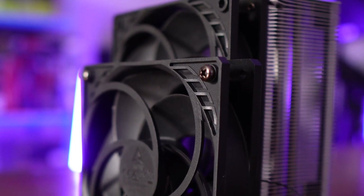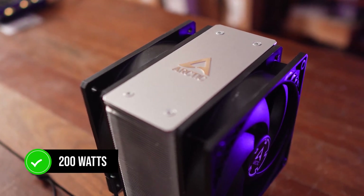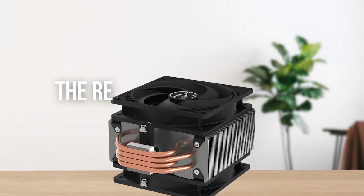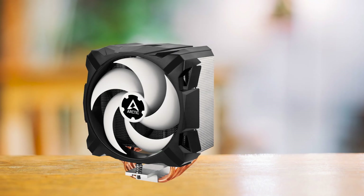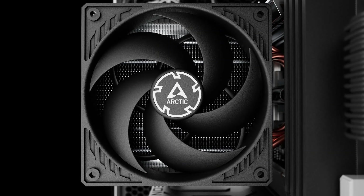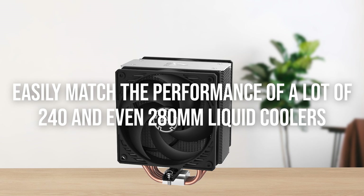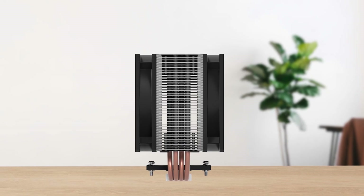In terms of performance, it's rated to handle CPUs with a TDP of 200 watts or above, so the i5-12600K is no problem for it at all. The new fans do a lot of the heavy lifting here, and the refined fin stack array makes it a major improvement compared to the Freezer 35 and 34 esports duo. The Freezer 36 can easily match the performance of a lot of 240 and even 280mm liquid coolers, and that's saying a lot.